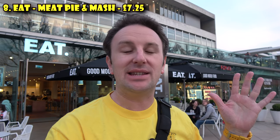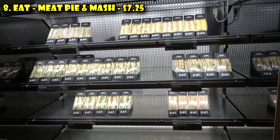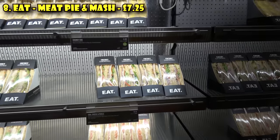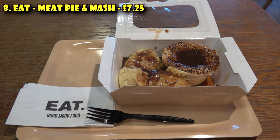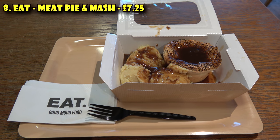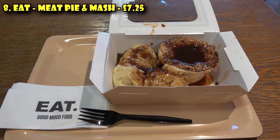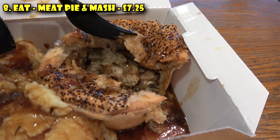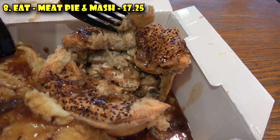The next cheap eat chain is called Eat. There's a ton of these throughout London. It's pretty similar to Pret in that they have prepared sandwiches, but what Eat has that Pret doesn't is more hot foods — in particular meat pies. I had a chicken and mushroom meat pie with mashed potatoes for £7.25 — pretty good deal, pretty filling, pretty tasty. The mashed potato is definitely real mashed potato, so check out Eat.